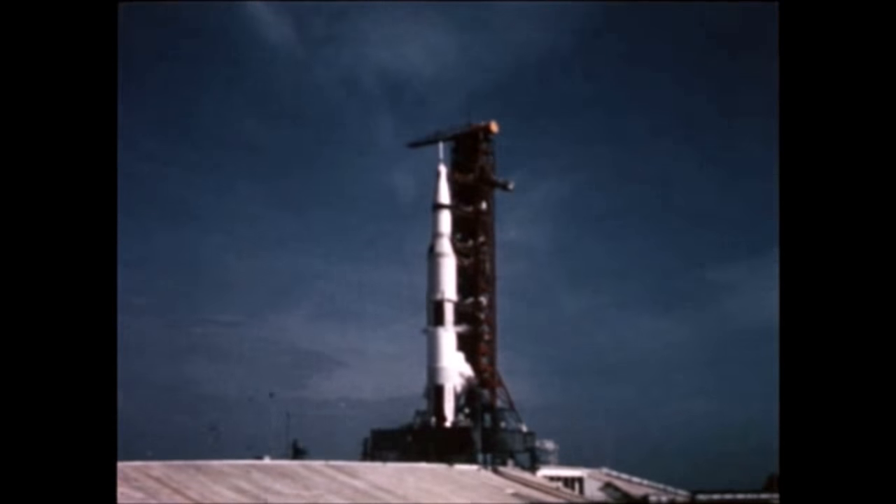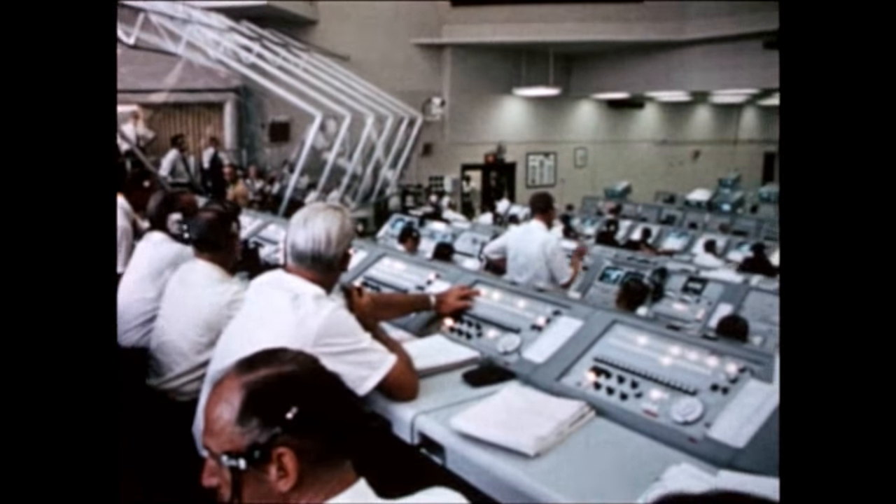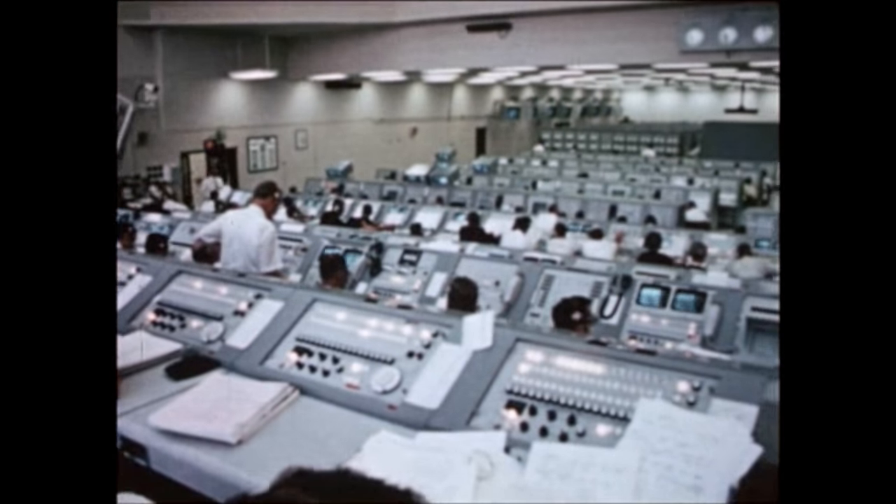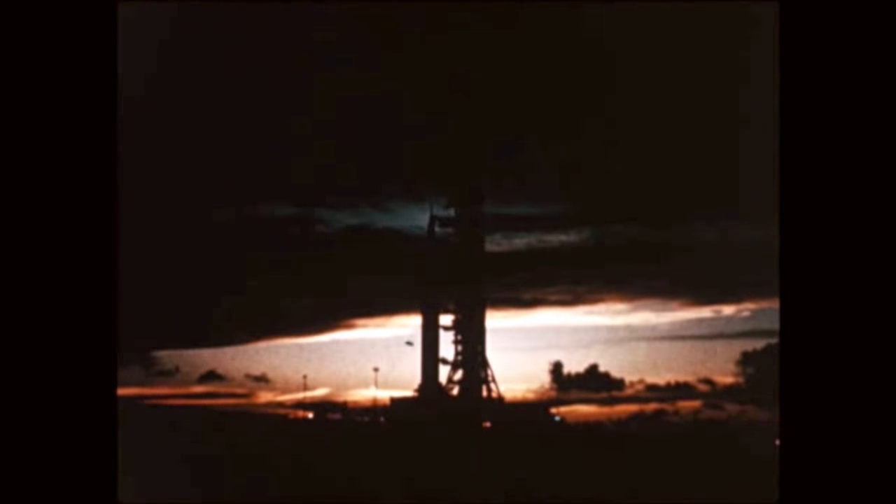Over a decade of effort by the Marshall Space Flight Center and the Saturn Apollo industrial contractors was culminated this report period with two highly successful launchings of Saturn V vehicles for manned lunar landing missions, Apollo 11 and Apollo 12.